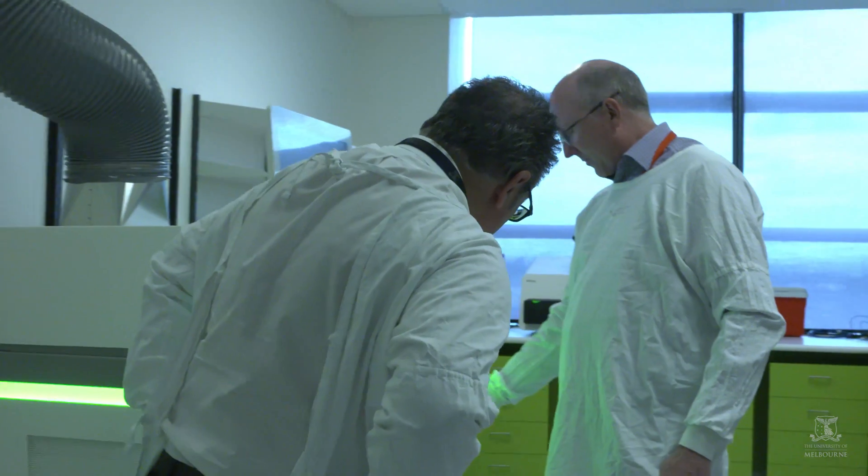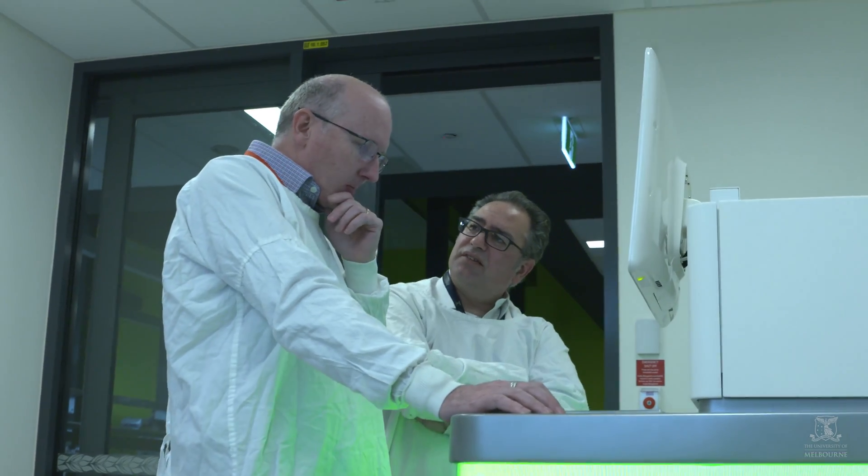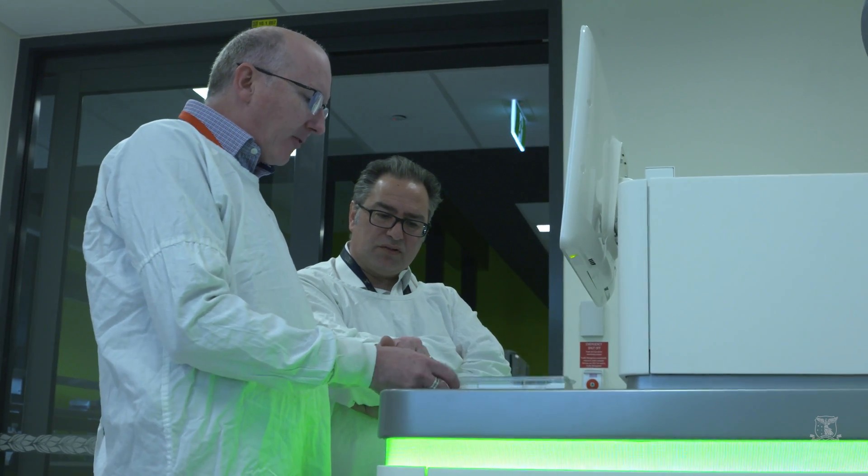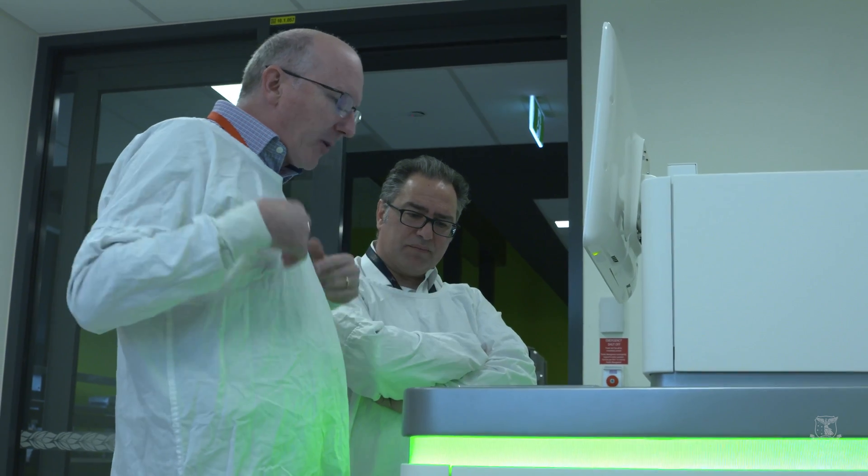Sean and I work very closely together. He's a scientist that's very bench savvy, and I can then take that information and almost directly speak to a patient. In fact, we're involved with a project where we've done precisely that.